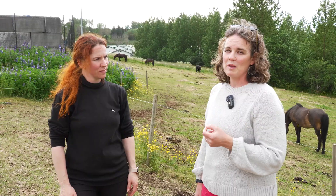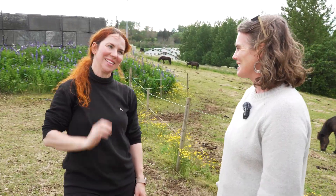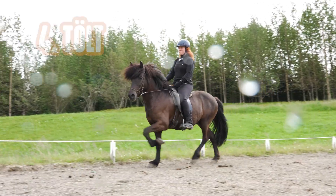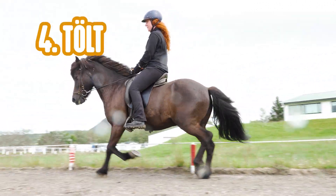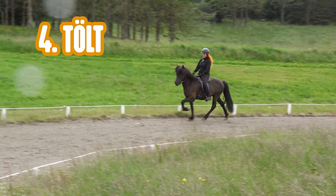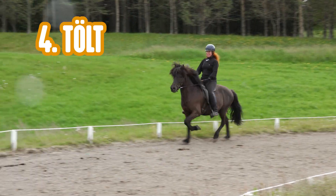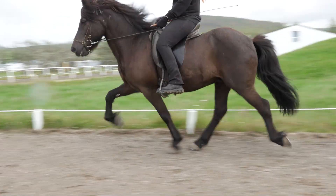But Icelandic horses are famous for sometimes having two more gaits. The first is tölt, and it's four-beated — it's the same as walk, the feet move the same, and it's always one or two feet on the ground. So it's very smooth — it's like sitting on a sofa — and it can go from slow to very fast.